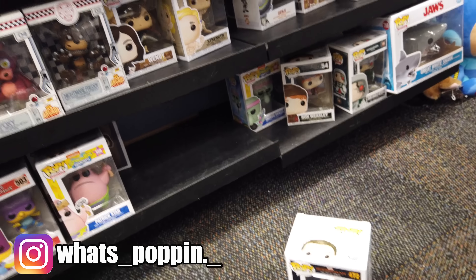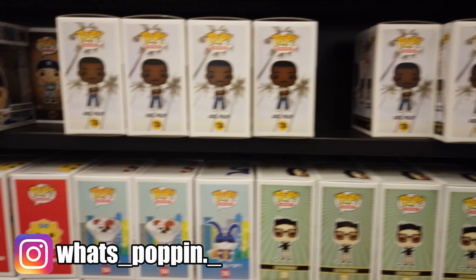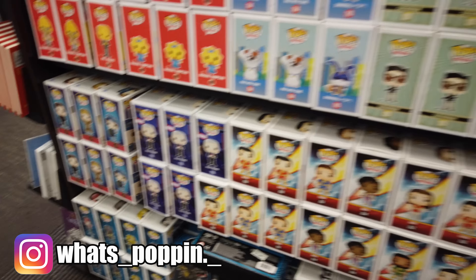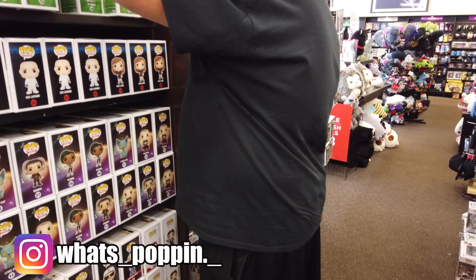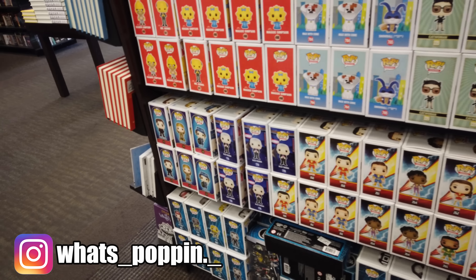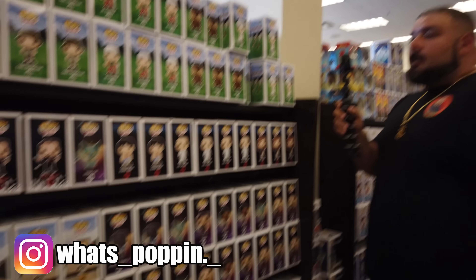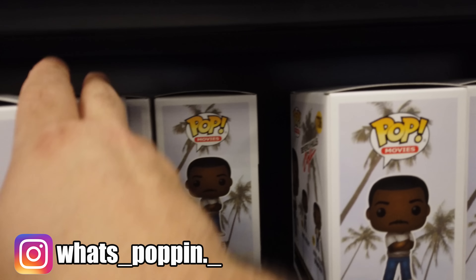So we're here at the Funko Pop wall. Someone's clearly trying to steal stuff. They've got Babe Ruth, the Axel Foley, the Simpsons, Alex Trebek. We're going to have to start looking through these to see if there are chases present. We looked through the Alex Trebeks — there were none. He looked through the Tide pod ones — no chases.